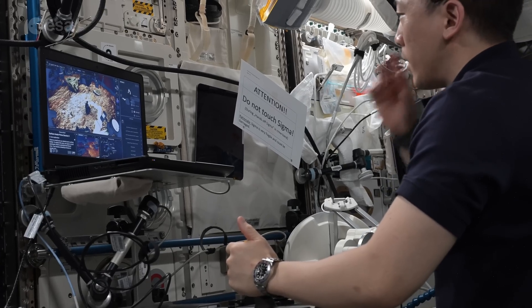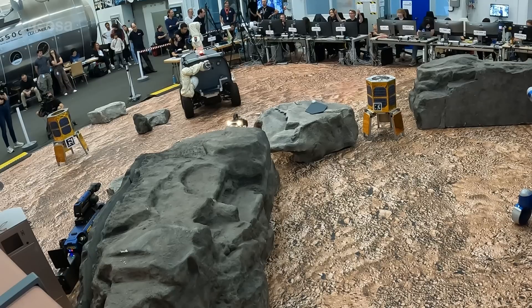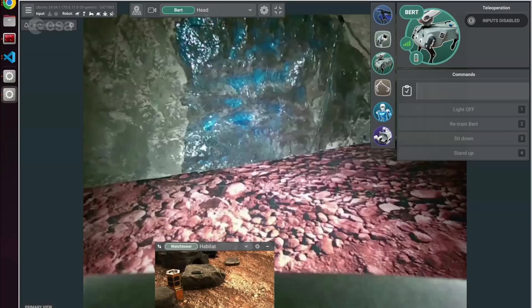"I think that obstacle has moved sufficiently for Bert to get in." Once fixed, Bert entered the cave and detected signs of ice, like we might find on Mars.